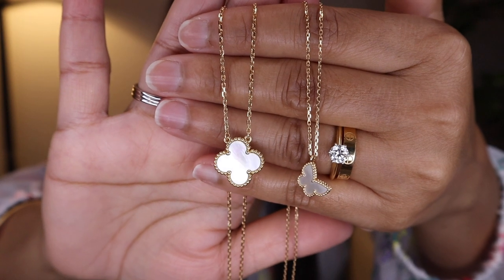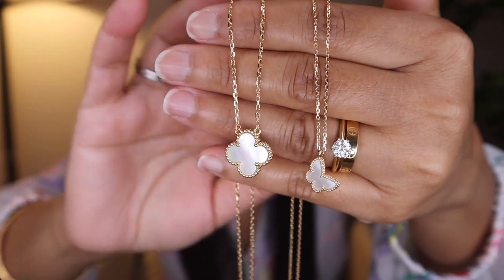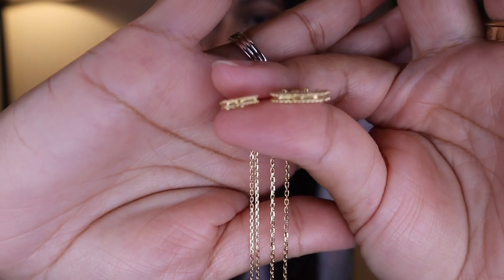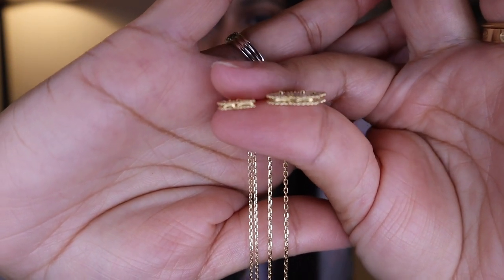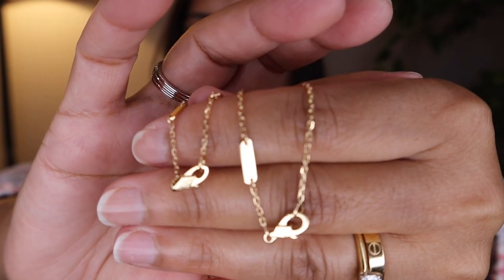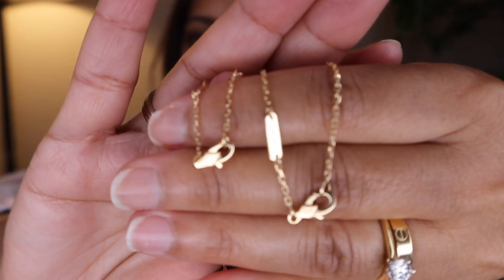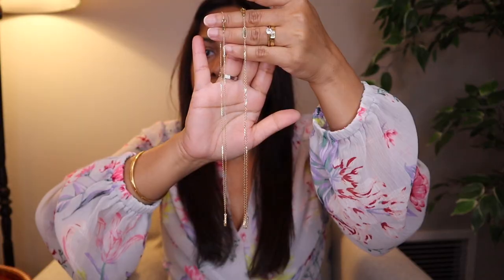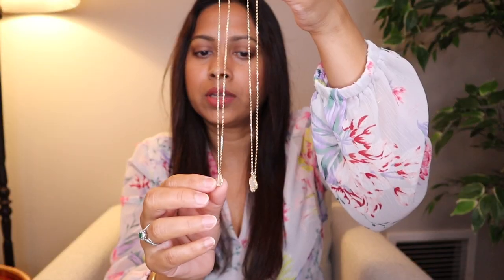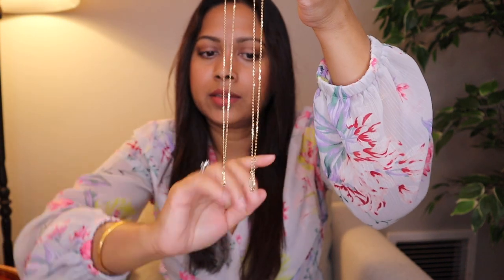Here is the size difference and you can see the chain thickness as well. Here is the thickness of the pendants, and here are the clasps. You can see the vintage one is thicker than the sweet one. And here is the difference in length — the sweet one is just a bit shorter than the vintage one.